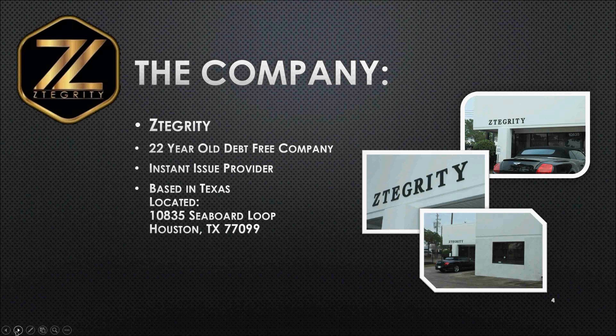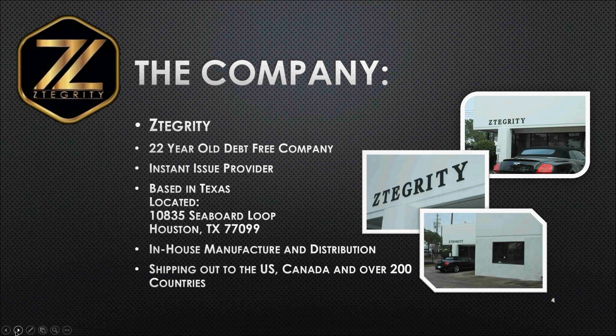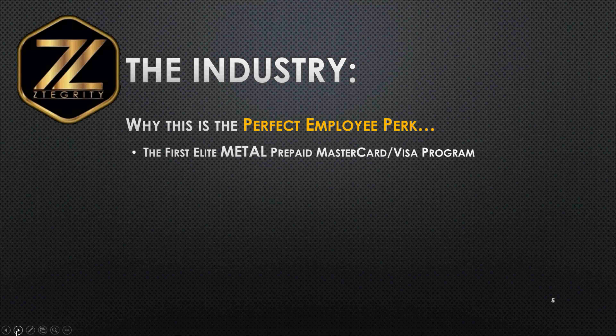We're based out of Houston, Texas at 10835 Seaboard Loop. If you're ever in the Houston area, please go by, check us out, and take a tour of our 6,000 square foot office complex. What you're going to find is an in-house manufacturing and distribution center that's currently serving and shipping out to the contiguous U.S., Canada, and over 200 countries.